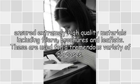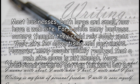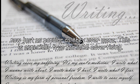These are used for a tremendous variety of purposes. Most businesses, both large and small, now have a website. For a while many business owners thought they could rely solely upon their site for advertising and customers. However, many people quickly realized that a website alone is not enough. More traditional forms of getting the word out are now just as popular as they ever were.